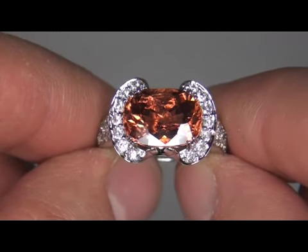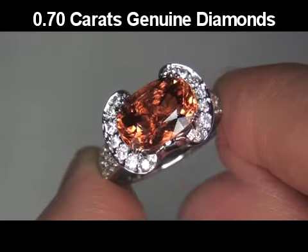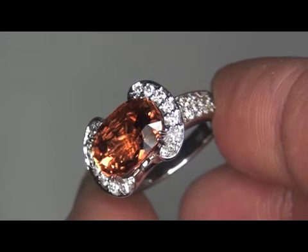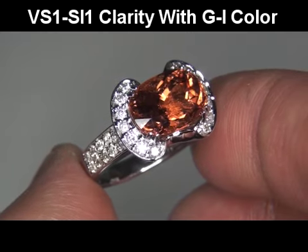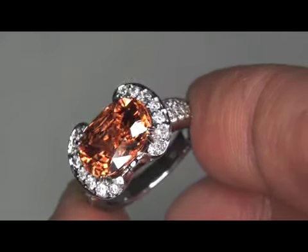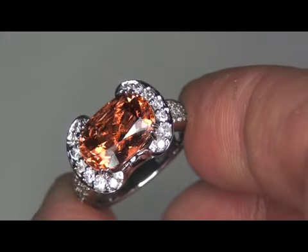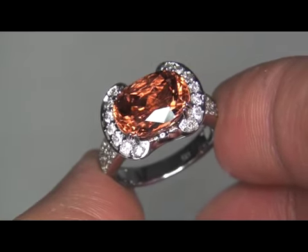The ring also boasts 0.70 carats of genuine hand-cut and hand-set natural diamonds. These near-colorless diamonds are graded as VS1 to SI1 in Clarity with G to I in Color. The diamonds are all perfectly clear and completely eye-clean, offering excellent brilliance, flash, sparkle, and fire, as you can clearly see here in the video.